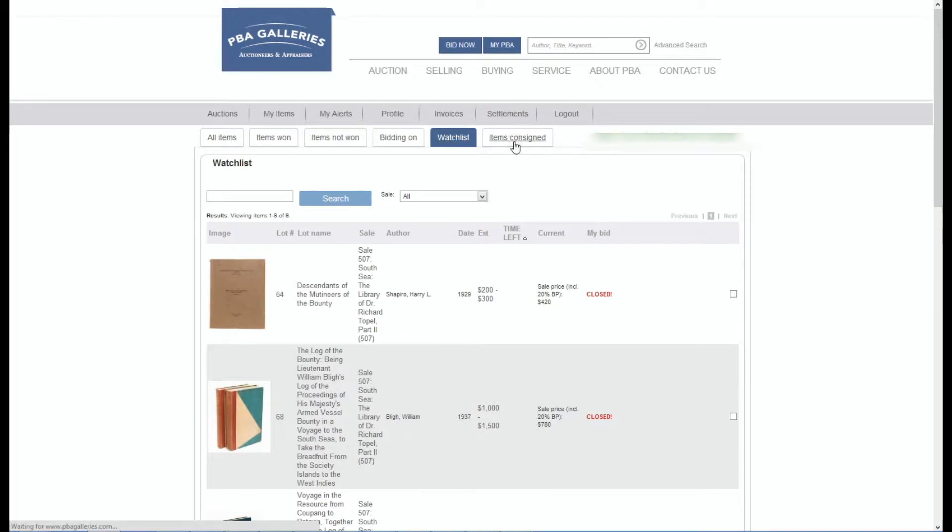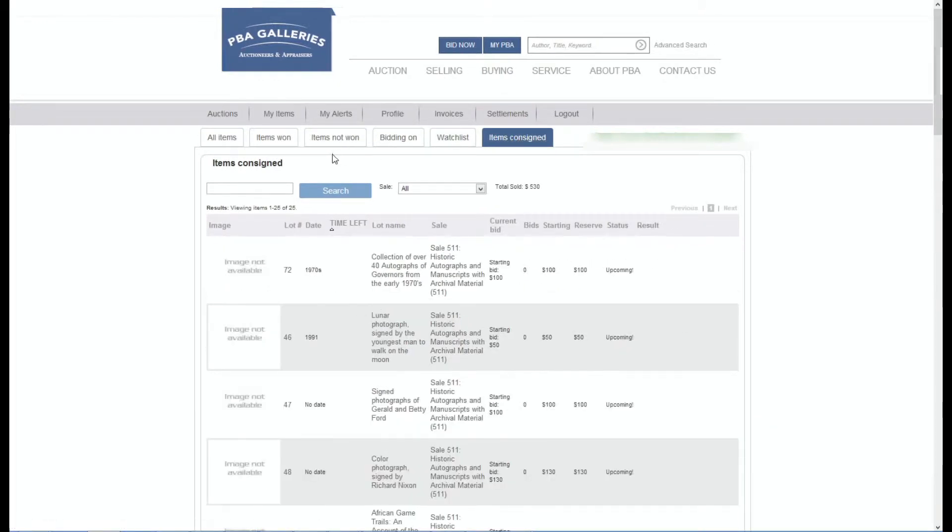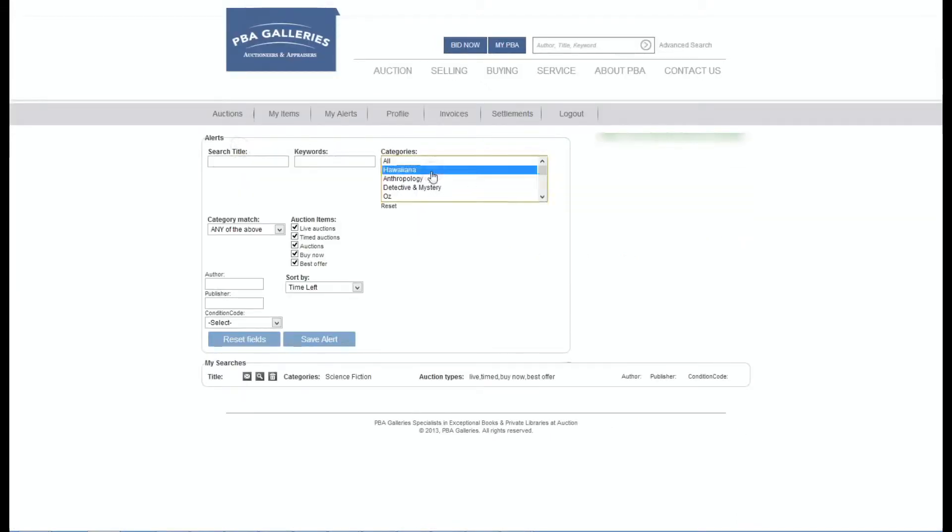Consignors can view a list of all of their items from any sale, past or present. You can even create alerts that notify you when an item or category you are interested in is available for auction.